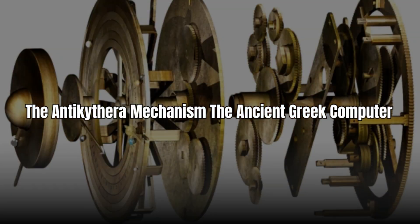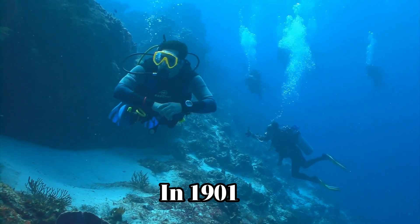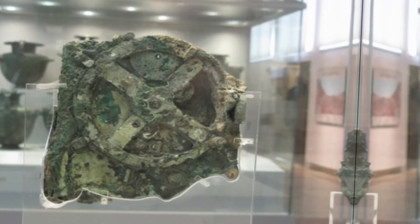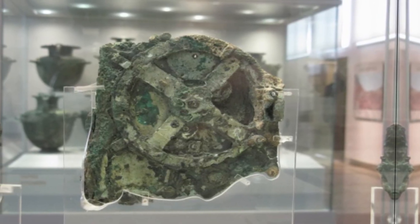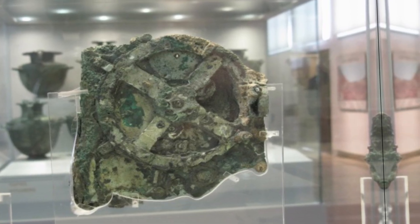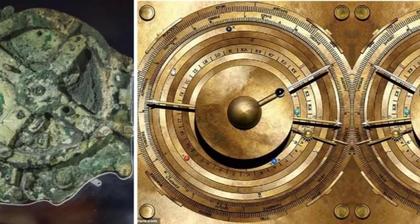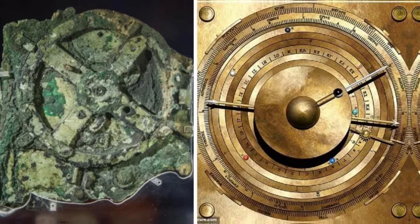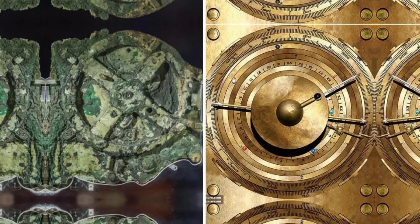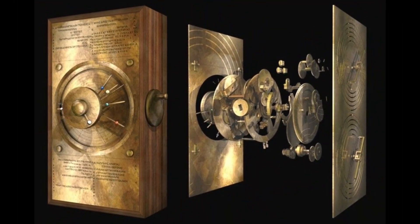Number 1: The Antikythera Mechanism — the ancient Greek computer. In 1901, sponge divers off the coast of a tiny Greek island stumbled upon what looked like a lump of corroded metal. But once archaeologists cleaned it up, they were stunned. This strange object, now known as the Antikythera Mechanism, turned out to be a complex system of bronze gears — essentially, a 2,000-year-old analog computer.